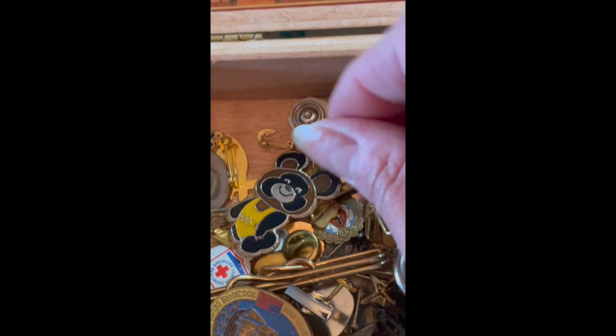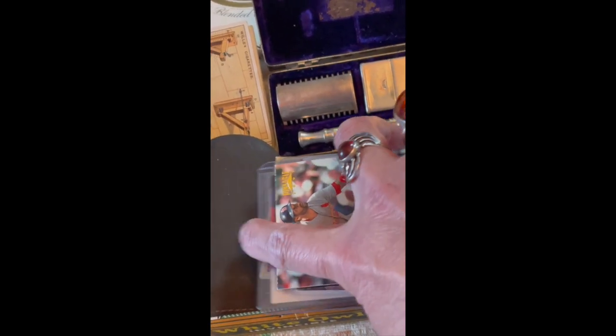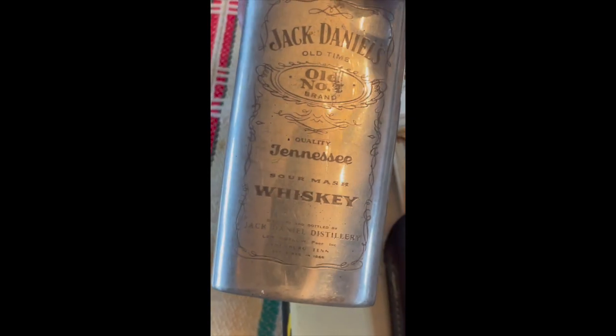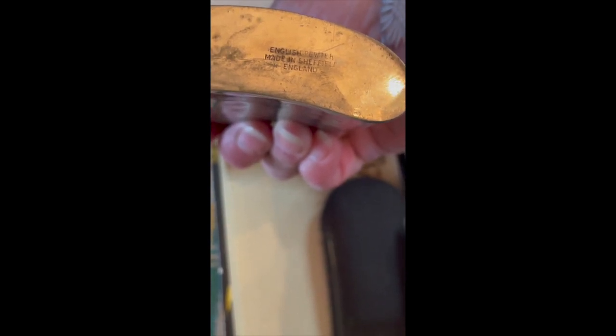I've got some baseball and football cards — I know nothing about collecting cards so I'll probably just sell all these in a bunch. And then we have a Jack Daniels flask with all these dates on it. I believe it's pewter — it says English pewter, made in Sheffield, England.